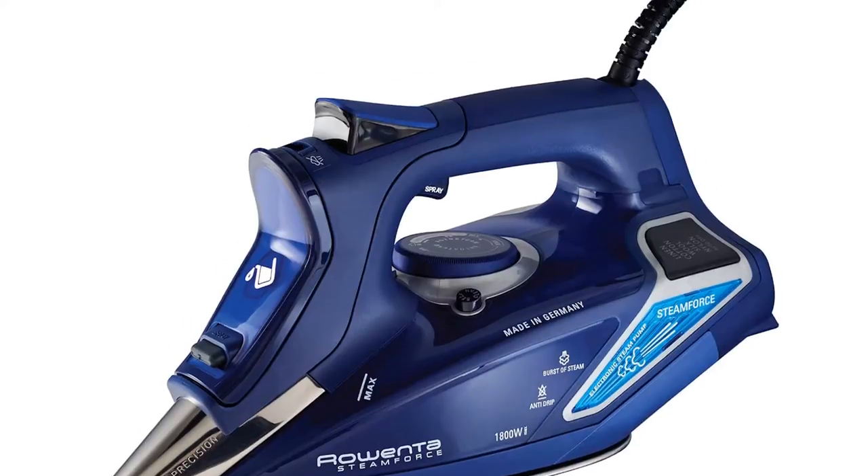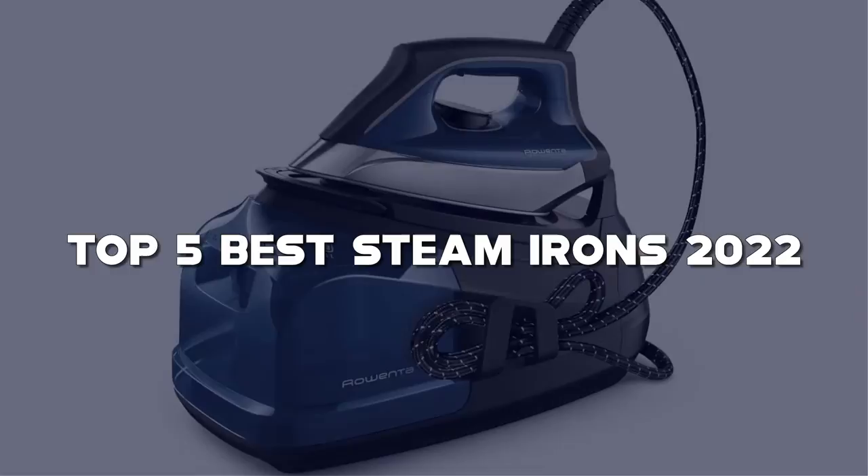Looking for the best steam iron? Here I have made the list of the top 5 best steam irons in the market that are worth buying.